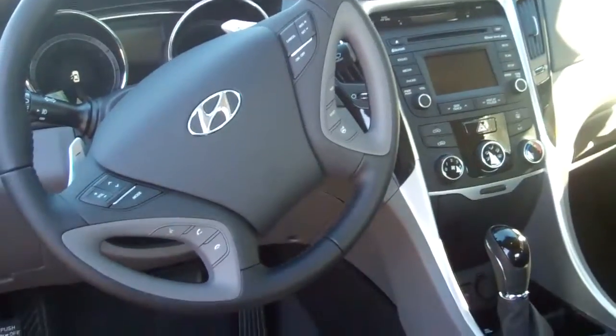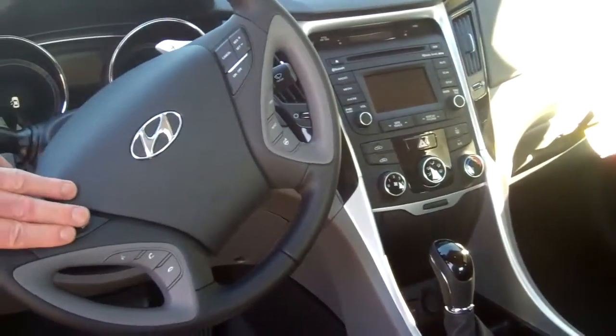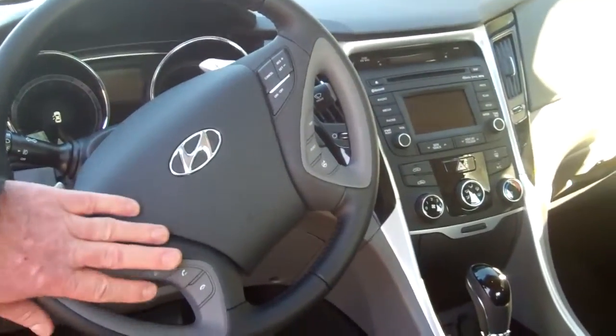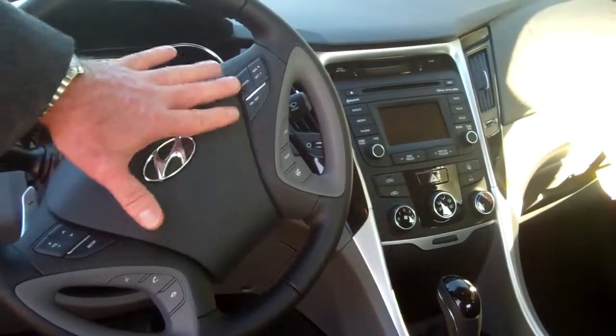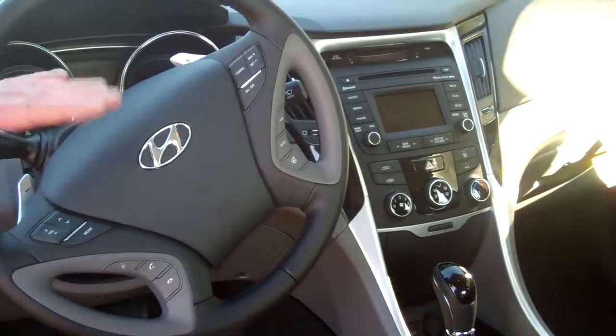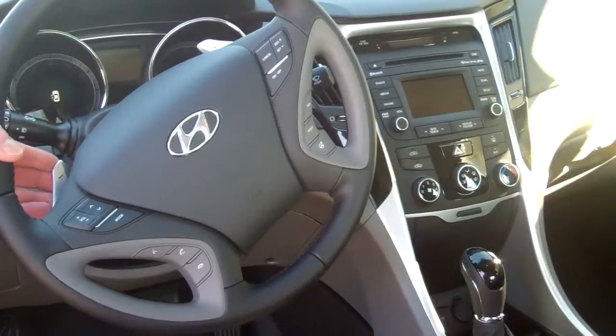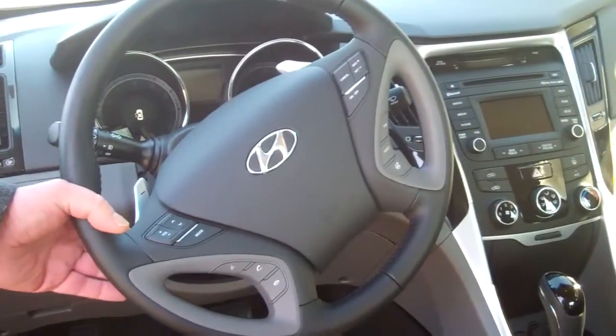Up in the front, you've got the power seat option here. These are heated seats. All your controls are easily accessed on your steering wheel. You've got Bluetooth, Blue Link as well. You can adjust your comfort on your steering. You've got your radio controls, your cruise control — everything here easy to get to.